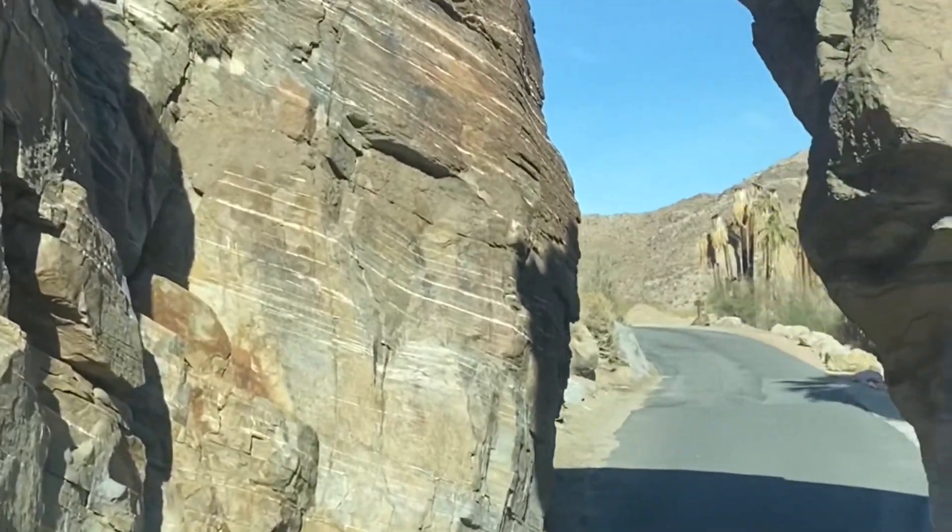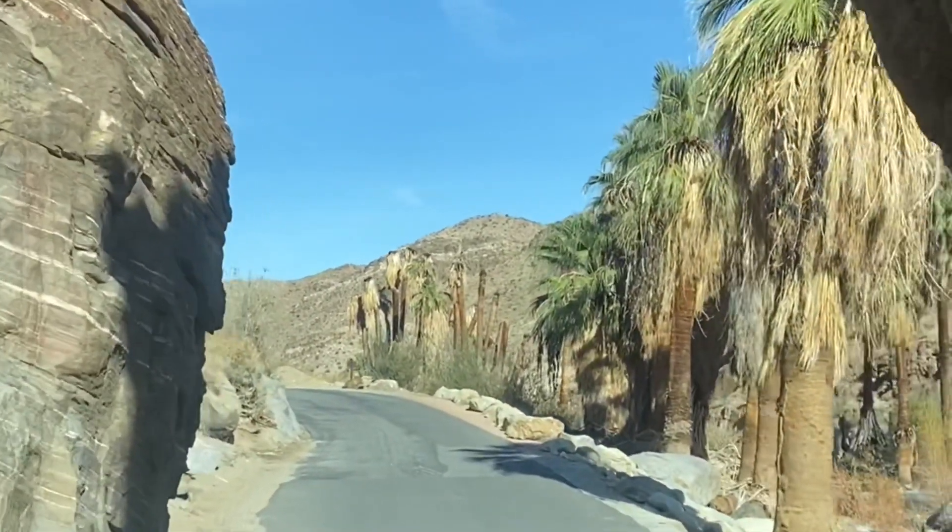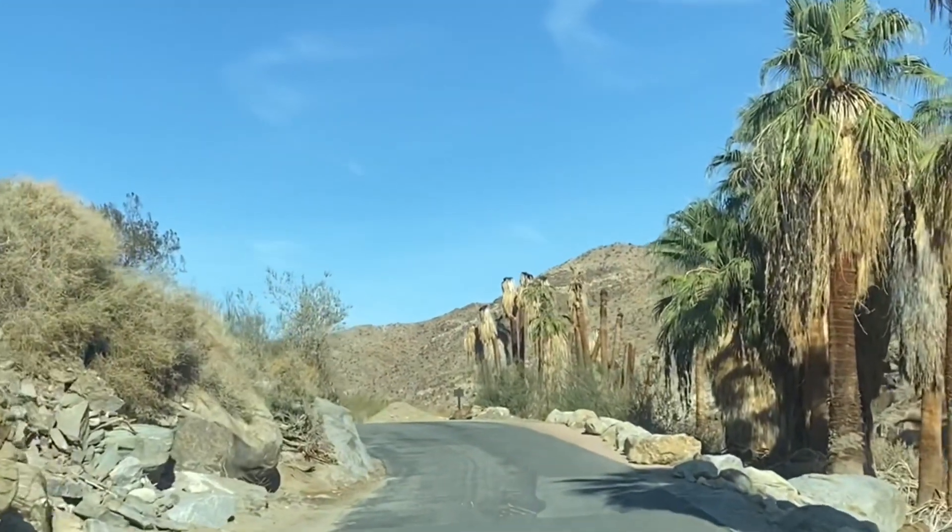Here we are leaving Palm Canyon. Hope you liked our video — thanks for watching.